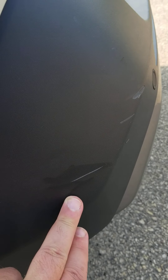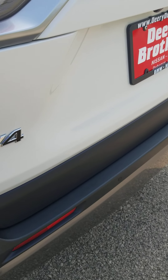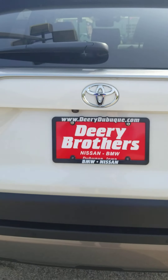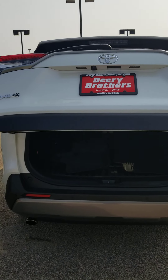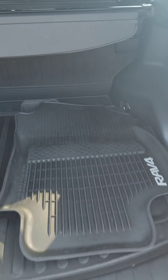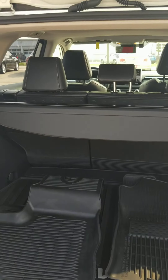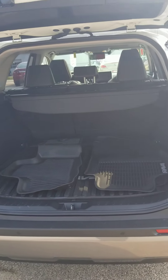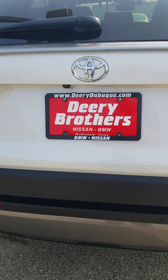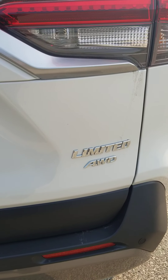There is one little scrape right here on the driver's side rear bumper. This vehicle does come with the factory all-weather mats and a power rear liftgate. This is the RAV4 Limited all-wheel drive.